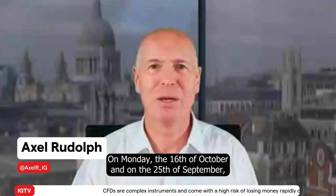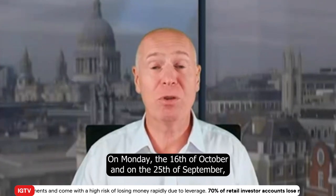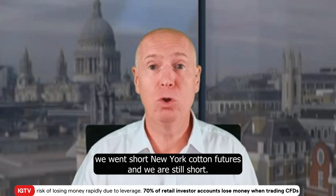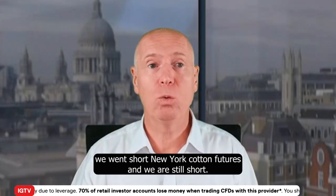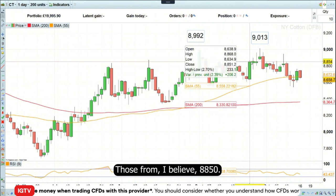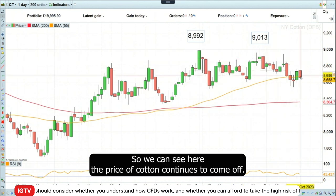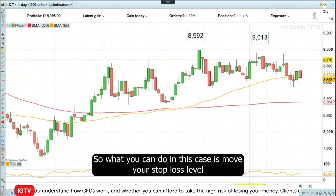Good morning and welcome to this week's trade of the week on Monday the 16th of October. On the 25th of September we went short New York cotton futures and we are still short those from 88.50. We can see here the price of cotton continues to come off.